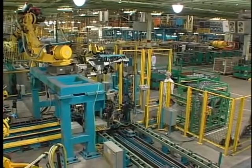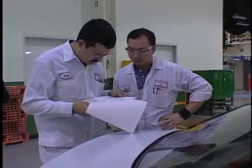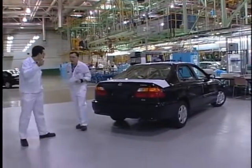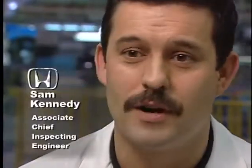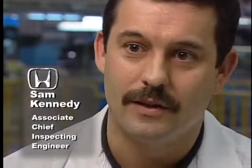In manufacturing, measuring the results of each process is vital to the success of the company. At Honda of America, they rely on statistical process control to continually monitor and improve their processes. Statistical process control is simply monitoring the consistency and the repeatability of a specific process. It's really quite a simple approach to understanding what is the reliability of a process.